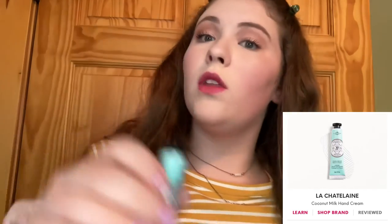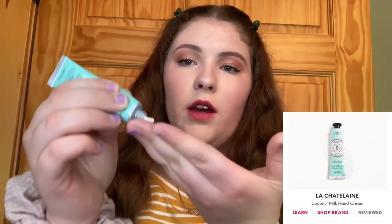Last but definitely not least is the Coconut Milk Hand Cream. Really fun — I've never received a hand cream from Ipsy before. You guys can see it comes out of the tube very thick and creamy, not runny at all. It's super moisturizing — I wear this stuff every day, no joke. It makes my hands feel so moisturized.